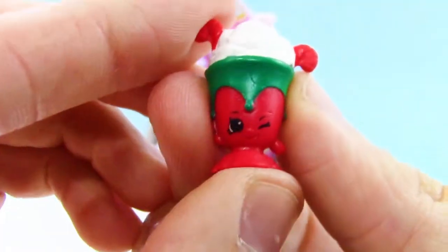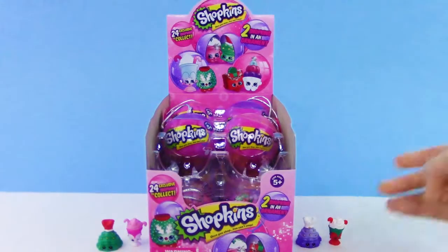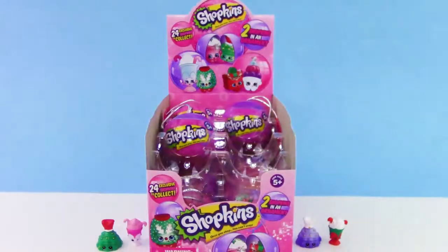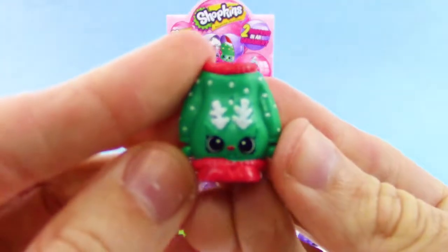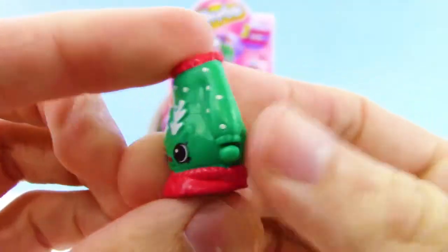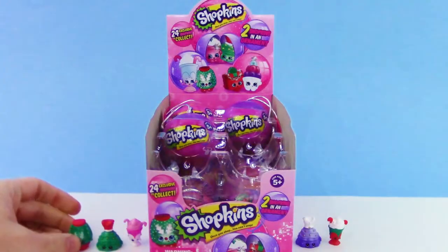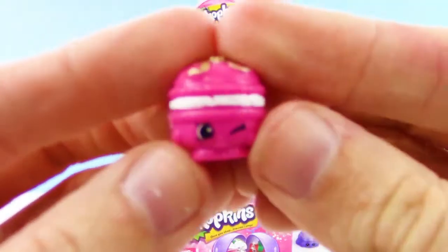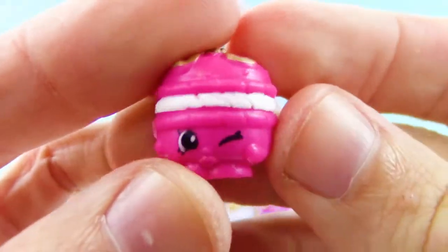That looks really tasty — what flavor do you think it is? I guess mint, since this is Merry Mint. And we got Rudolph sweater — it has little antlers, that's so cute, and there's even a little red nose between the eyes. Next up we got Merry Macaron, spelled like 'Merry Christmas,' not 'Mary' as a name, which is pretty cute and clever.